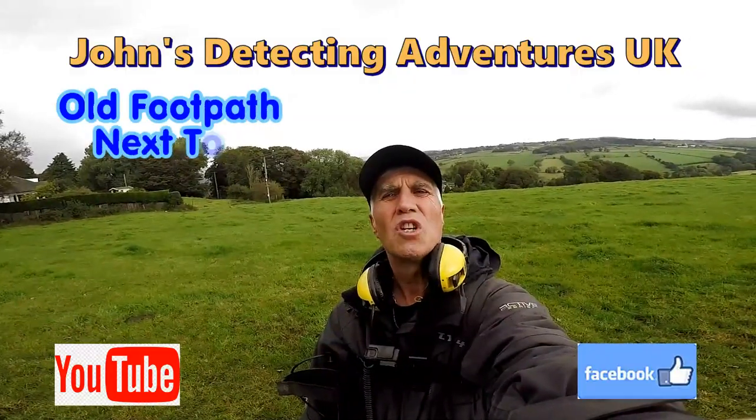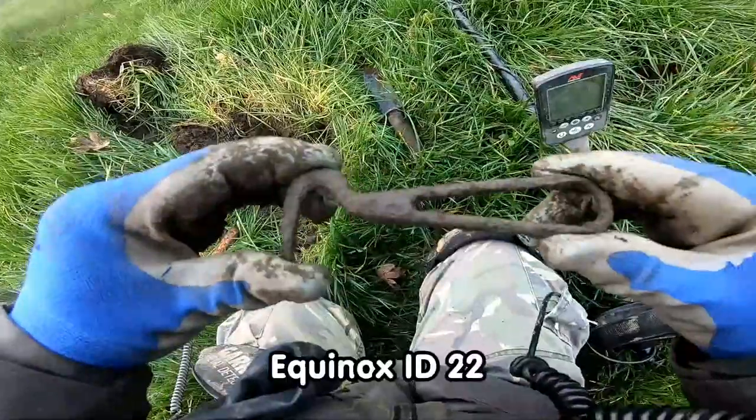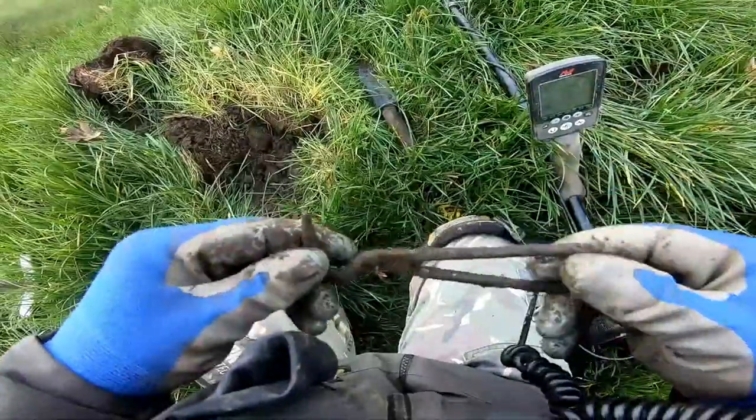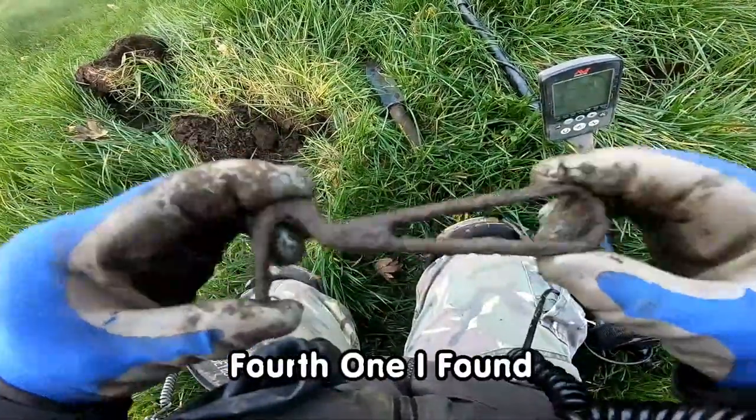13 Adventures here we are again, searching for history and we're in a field with loads of footpaths. Sheep's hoof cleaner hook — clears all the rubbish from the sheep's hoof. I'll have to give that to the farmer, it might come in useful.